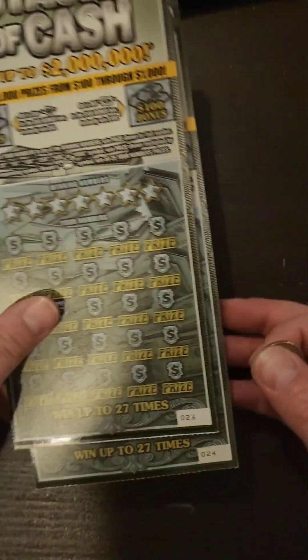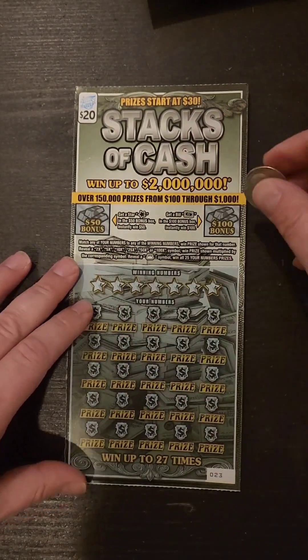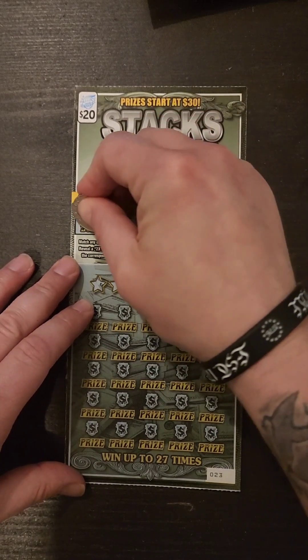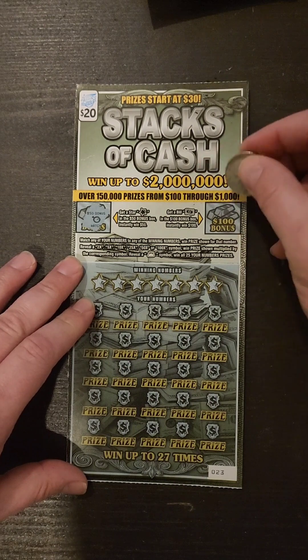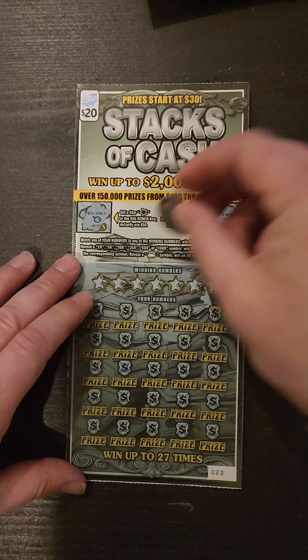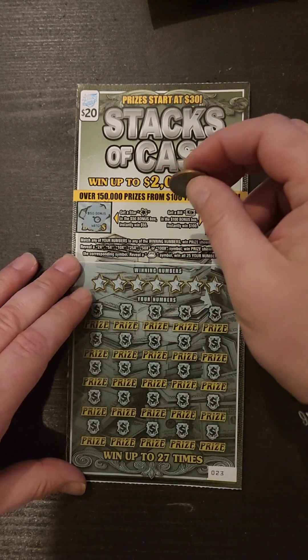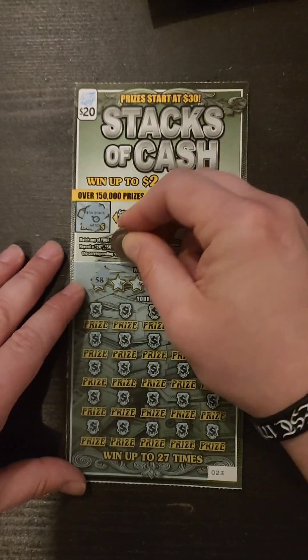We got tickets number 23 and 24. Star and a $50 bonus — $50. Dollar bill sign: get a bill, win $100. Win $100. And we got a peach, so nothing in the bonus. Match your numbers: 2, 5, 10, 25, 50, or 100 times, or money bag for win all prizes.